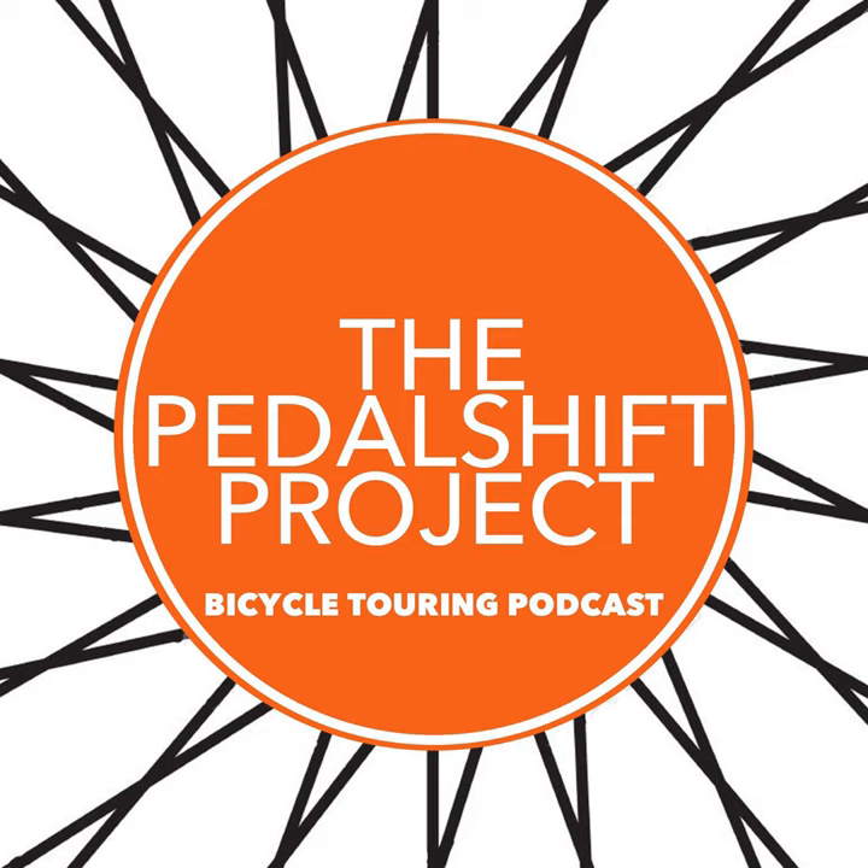First up on the show is Gear Talk, and on this edition we're going to be talking about saddles. I am on the record, if you've been with the Pedalshift Project for any period of time, for not really caring as much about saddles as other elements of my gear. I find that I can get away with a pretty stock saddle. Maybe it's just my geometry, my physiology — whatever — seems to work just fine with your average stock saddle. That may mean I have an average pelvis and average sit bones. But I know that is not the case for so many of you out there, and that having a proper saddle is really important.